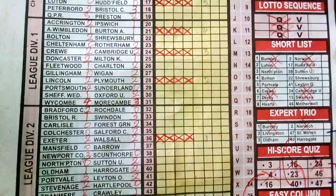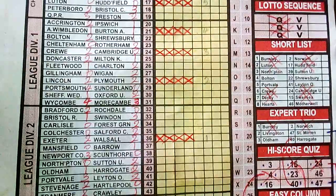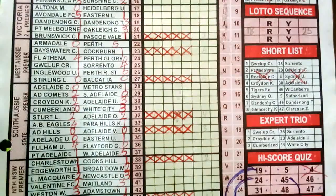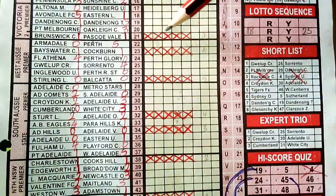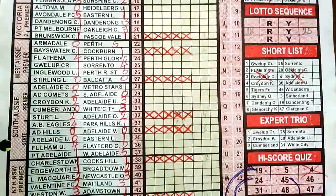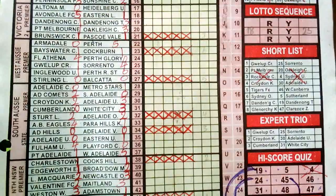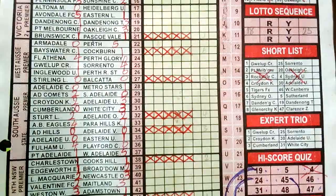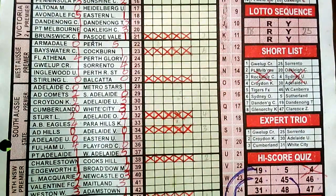Checking week 51 2022: we have number 47 in box nine of our high score quiz, prompting us to look at numbers 19 and 21. This was the Aussie season. On number 19, Dandy United C versus Dandy United T ended in a 1-3 away win, while on number 21, Brunswick C versus Pascoville ended in a 1-1 score draw. We have now established that any draw that plays in this pair is a score draw, not a goalless draw.